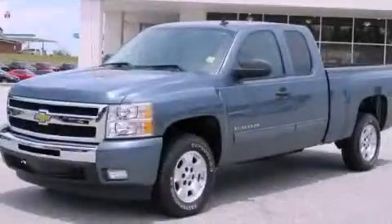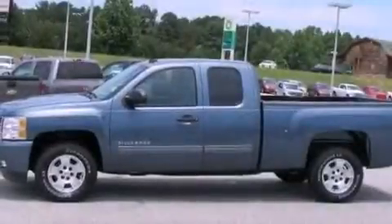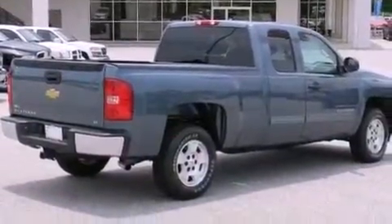This is a certified pre-owned 2011 Chevrolet Silverado 1500, made for the job site, the trail, and the town. It features a 5.3-liter 8-cylinder engine and an automatic transmission.